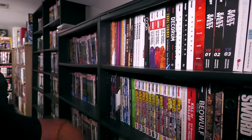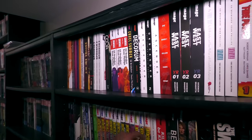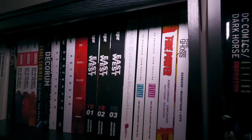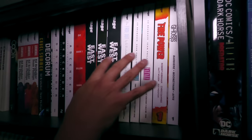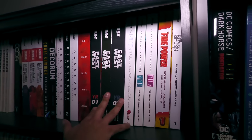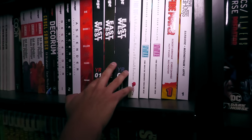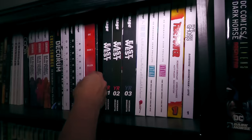And then some Image stuff here — some Image titles, hardcovers like the Invincible Library. Up here you have East of West, and people always ask me if these books are going to come back into print. I always tell them Jonathan Hickman said that East of West is done — he's not bringing that back to print. But I mean, it's like the Rolling Stones: this is the last tour we're doing, until the next tour.